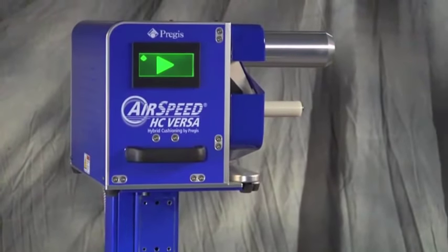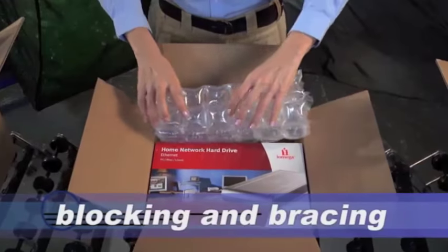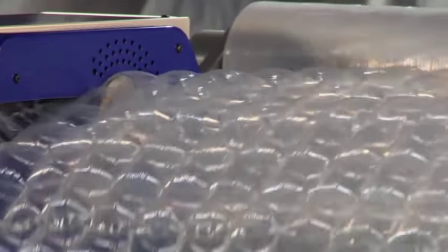Engineered for optimum packaging flexibility, Versa provides unprecedented versatility for void fill, wrapping, cushioning, blocking and bracing. With Versa, you not only get the versatility to make it all, you can make it all far better with inventive film solutions.